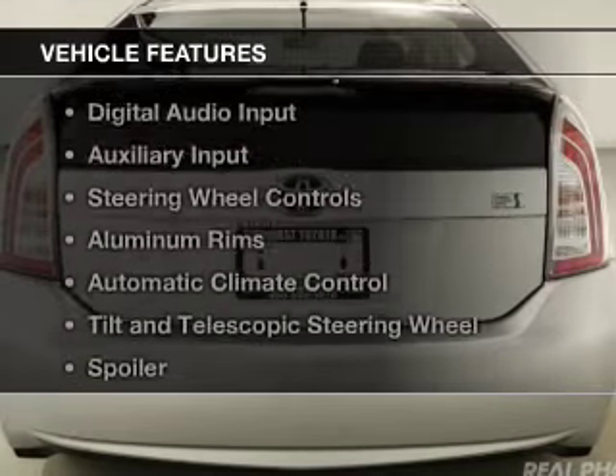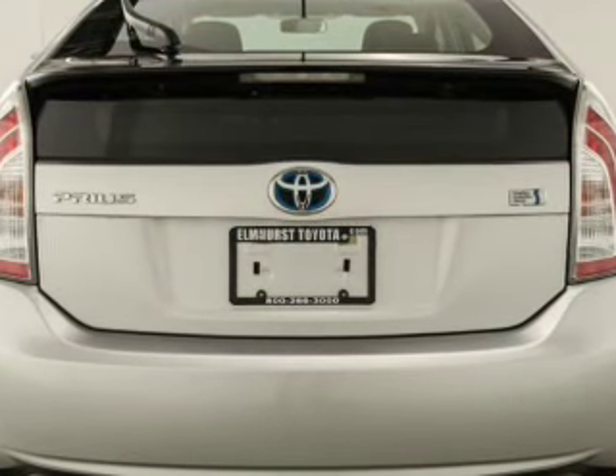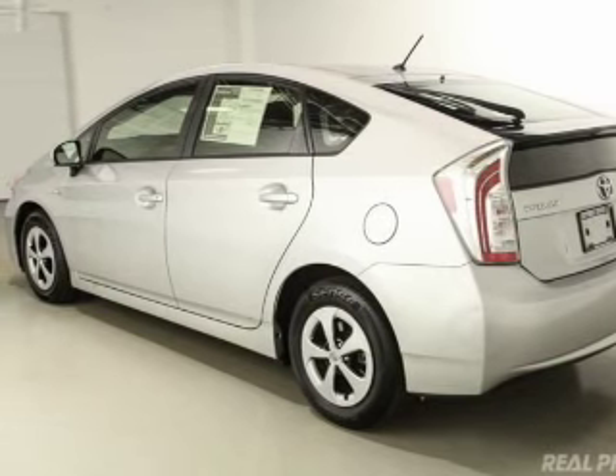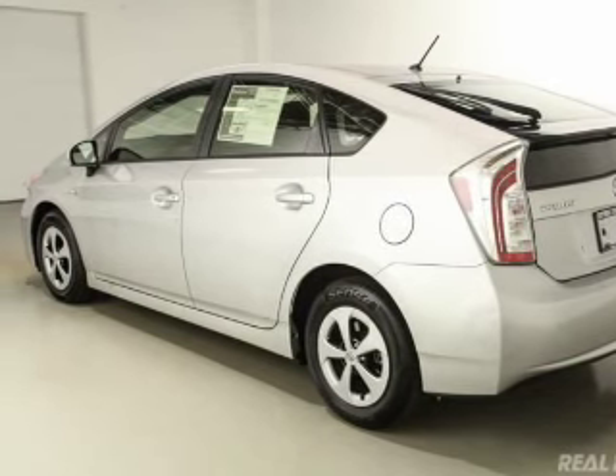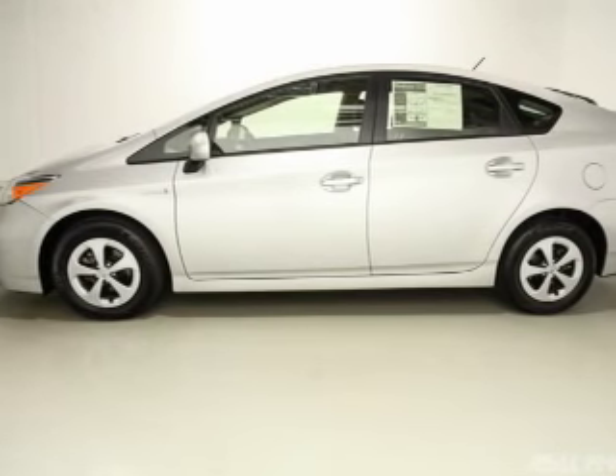The features include heated steering wheel, heated seats, Bluetooth connectivity, digital audio input and auxiliary input, steering wheel controls, aluminum rims, automatic climate control, a tilt and telescopic steering wheel, and a spoiler.